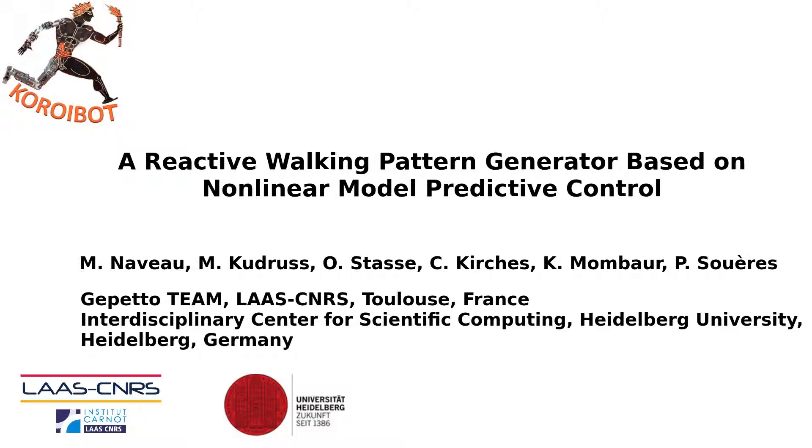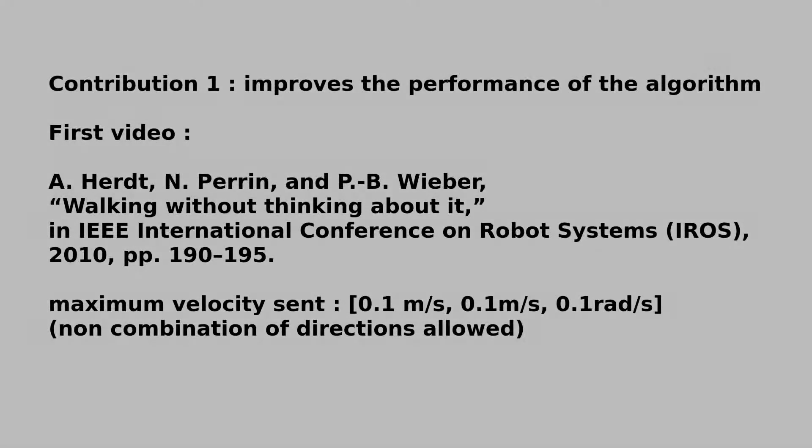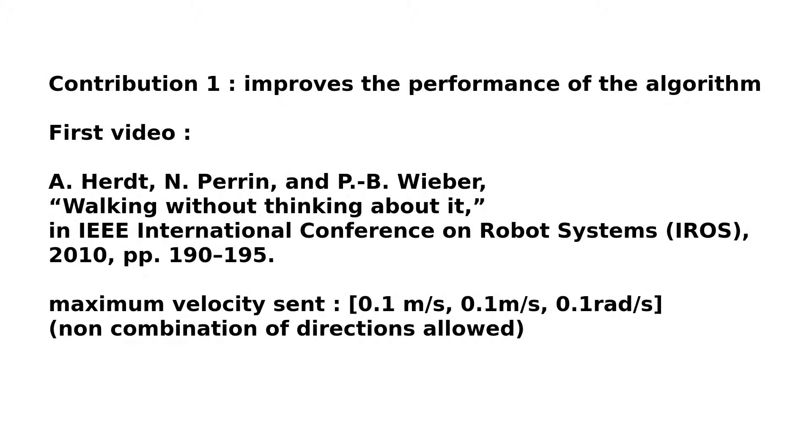This video presents a reactive walking pattern generator based on nonlinear model predictive control. The first contribution concerns improvement of performance.